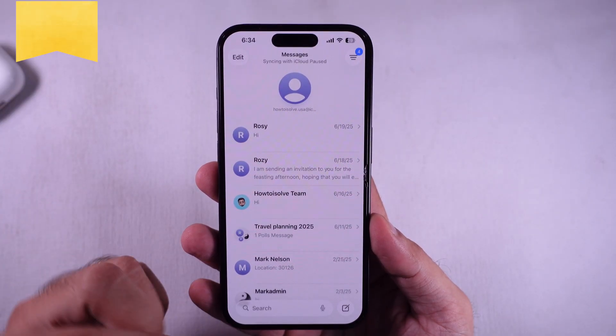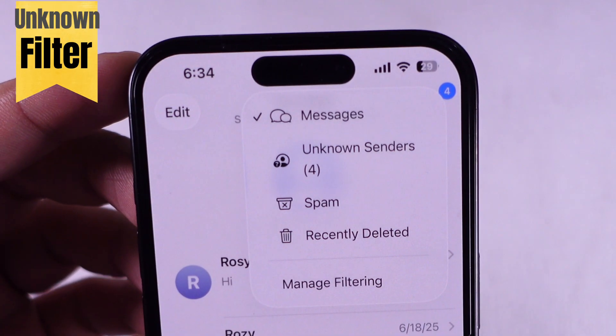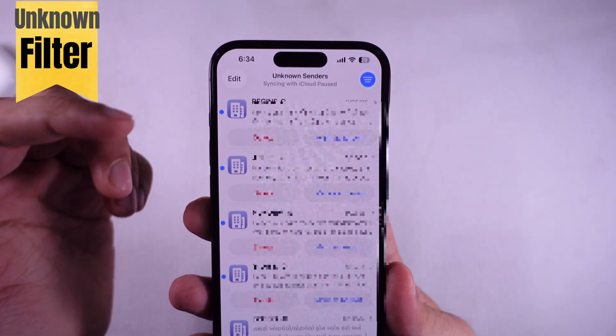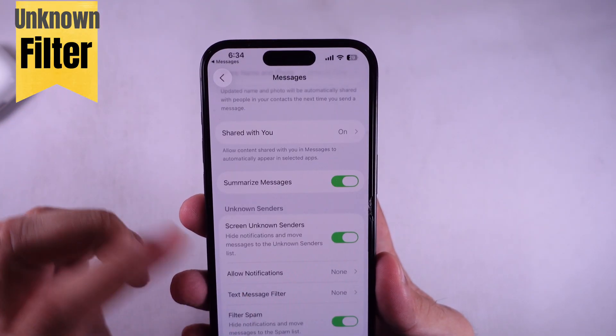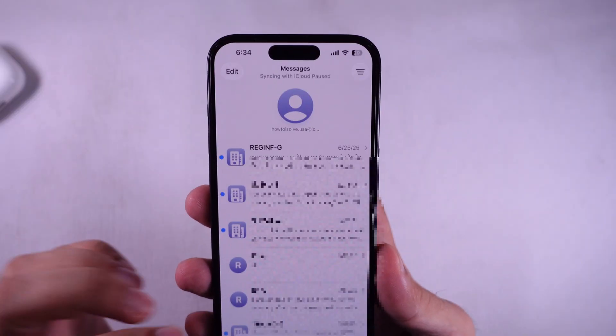First up, check that unknown message filter. Open Messages, hit that More option up in the top right, then look under Unknown Senders and Spam — your messages might be chilling in there. If you want to stop that filter altogether, tap Manage Filtering, then flip off Screen Unknown Senders and Filter Spam. Boom, now new texts pop up right at the top like normal.